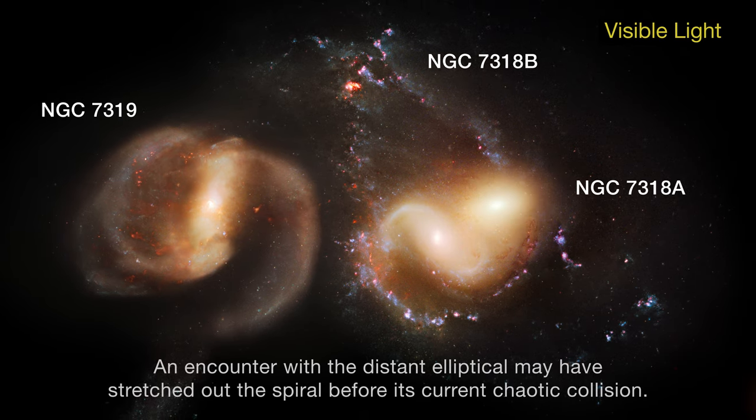An encounter with the distant elliptical may have stretched out the spiral before its current chaotic collision.